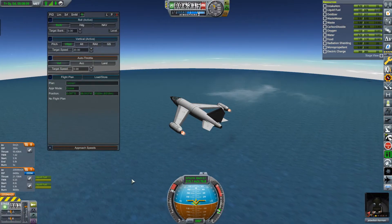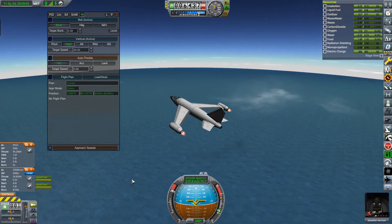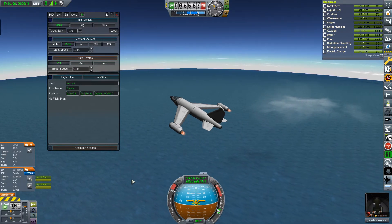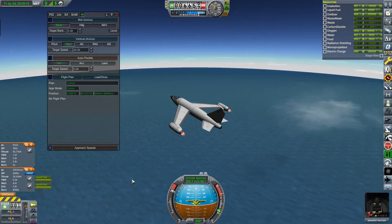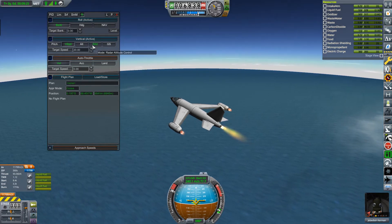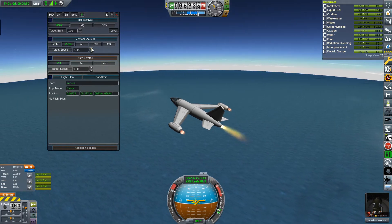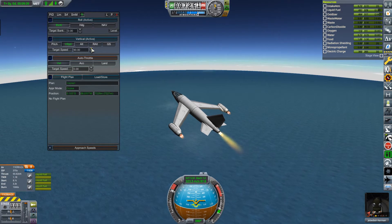Just over 6,000 metres - the jets are starting to struggle a little bit, so we are going to engage the rocket motor in the second stage. Okay, 200 metres a second. About 300 metres a second - I want to increase the climb rate. Let's get to about 18,000 metres.